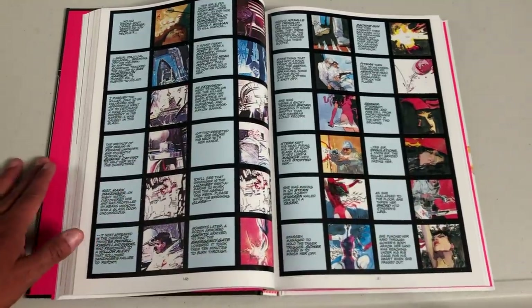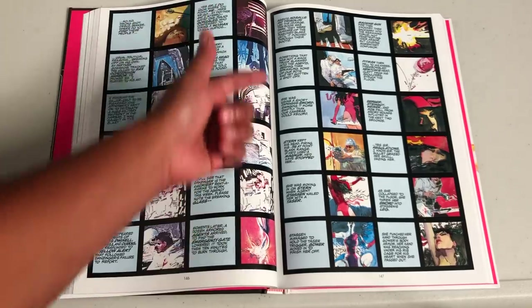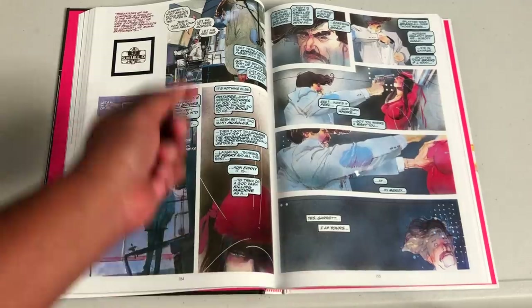Old school storytelling — they really don't make comics like this anymore. Look at the panel layouts: you're really reading as much text as you're looking at pictures. That's the way we used to read comics back in the 80s. It taught us new words every day.